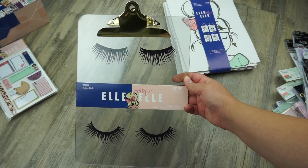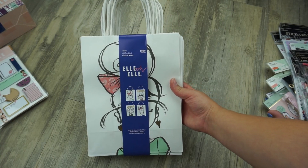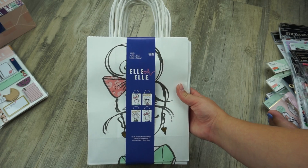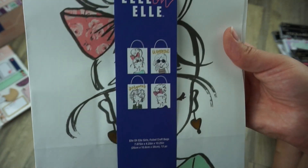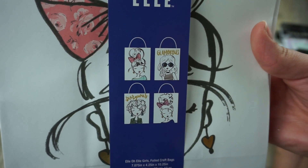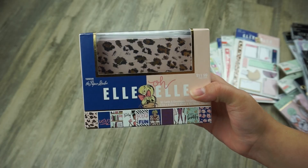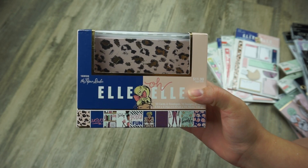Then I picked up this gorgeous clipboard — I am so in love with it, it retails for $7.99. I also picked up these craft bags. I'm definitely just going to use them as gift bags but I thought they were super cute. It brings four designs and I love how girly and glamorous they are. This retails for $9.99.